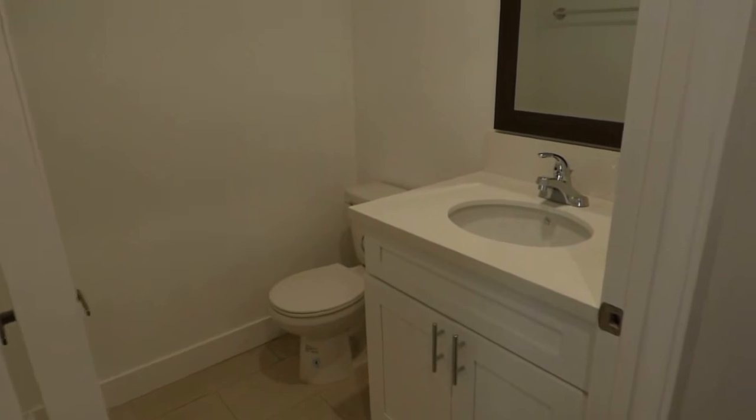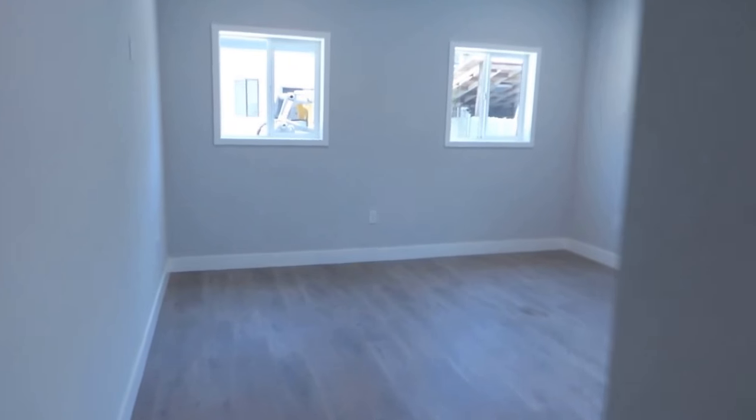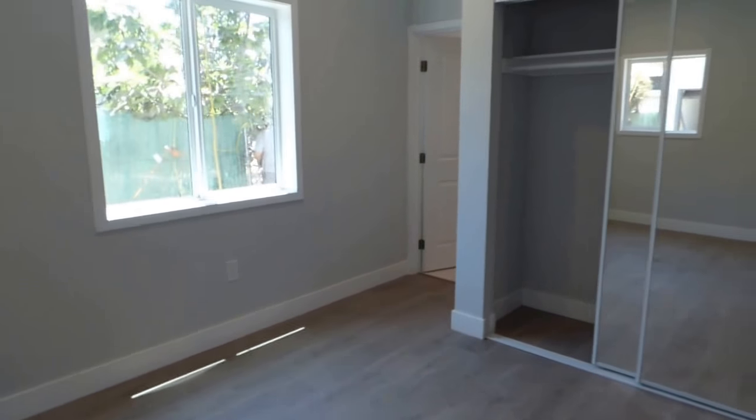Huge living room, gorgeous luxury kitchen. You have a bathroom over here, laundry closet, and a very, very large bedroom, as you'll see.